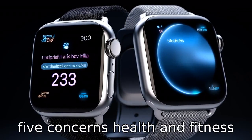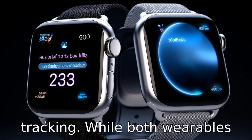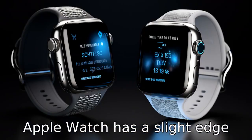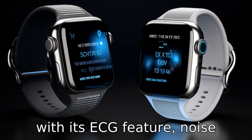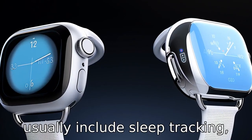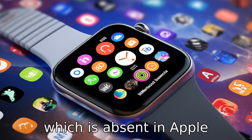Difference five concerns health and fitness tracking. While both wearables provide extensive health and fitness tracking features, Apple Watch has a slight edge with its ECG feature, noise alerts, and fall detection. Samsung Watches, however, usually include sleep tracking, which is absent in Apple Watches.